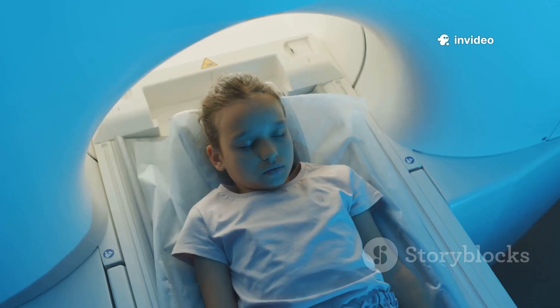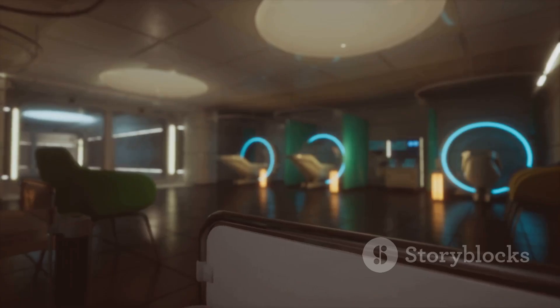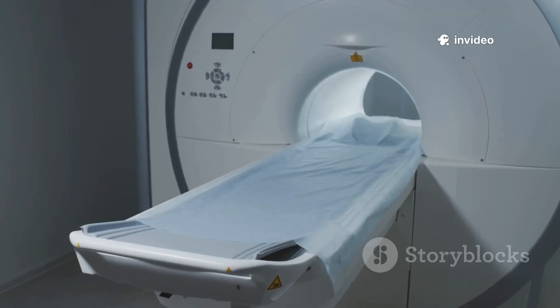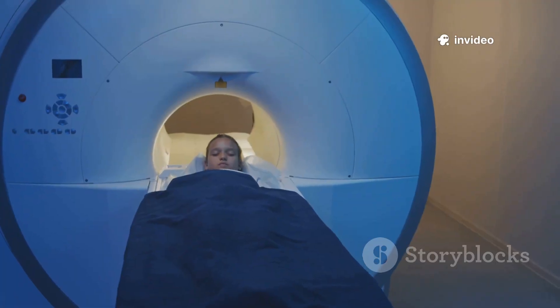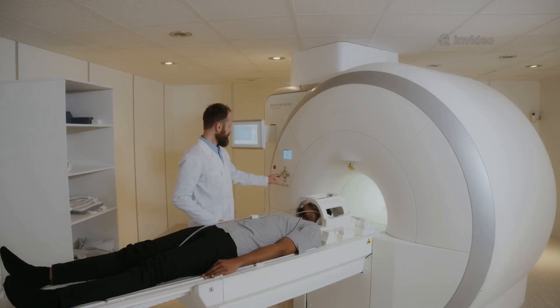In 2001, a 6-year-old boy was killed when a metal oxygen tank became a missile in an MRI room. The danger isn't just from outside objects. Metal fragments or implants inside the body can shift, heat up, or malfunction, causing serious harm. The MRI's magnetic field is always on, silently waiting for any stray metal.